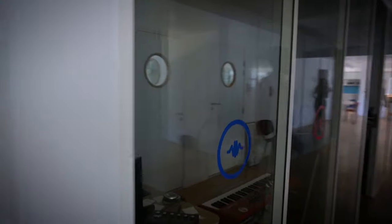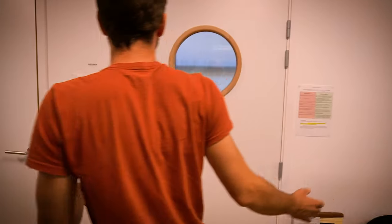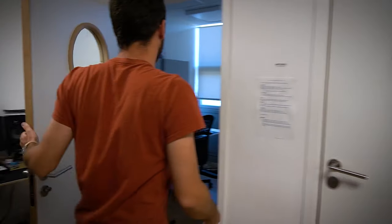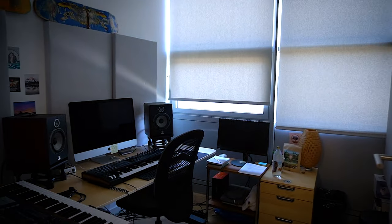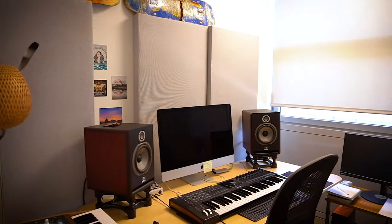This is another DSP office — the magicians, the geniuses. This office is quite cool. Unfortunately no one is present today, but this is the sound design office. We have five sound designers and they have individual booths. Their goal is to make the best presets possible for our instruments and effects.